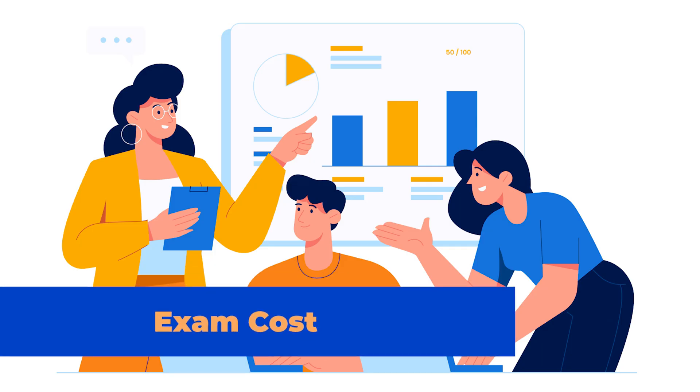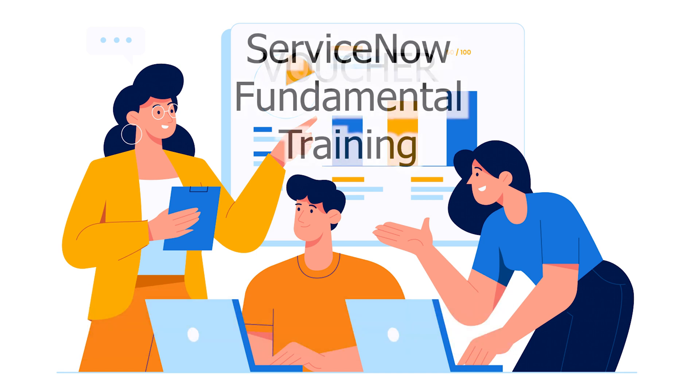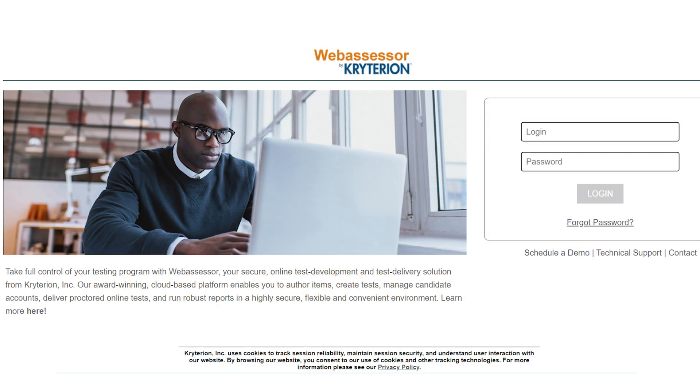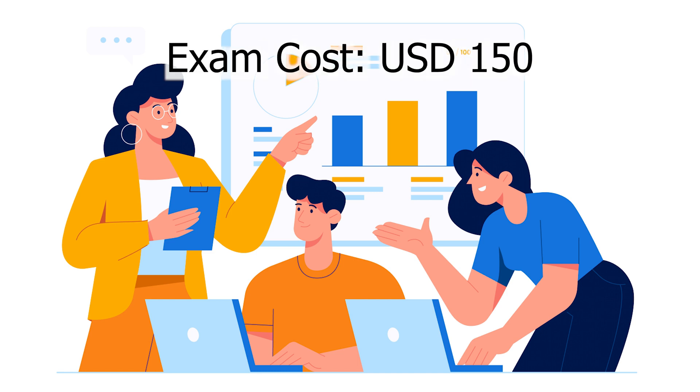Exam Cost: Candidates must use the voucher acquired by completing the ServiceNow Fundamentals training to register for the exam on the ServiceNow Web Assessor website. Candidates who have completed the Fundamentals can sit for the CSA test for free if they have a coupon code. Usually, the ServiceNow Certified System Administrator Exam costs 150 US dollars.